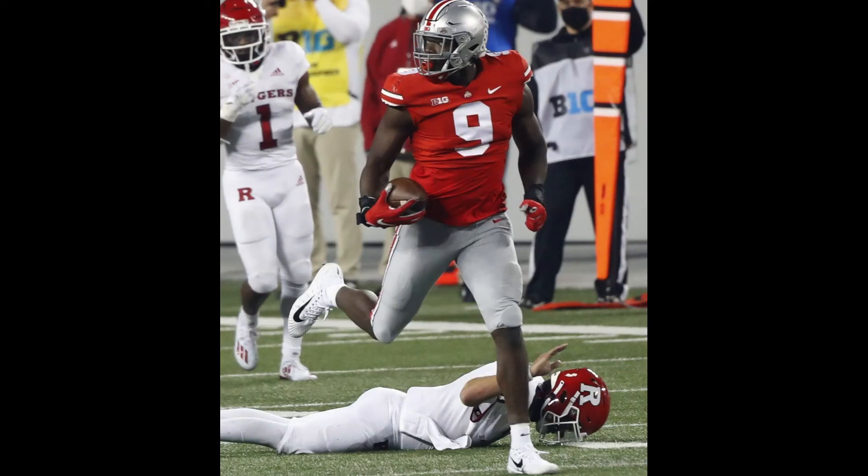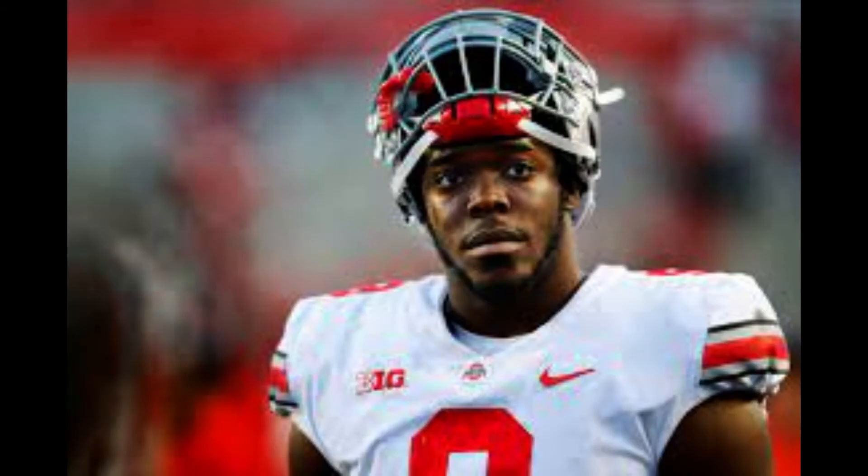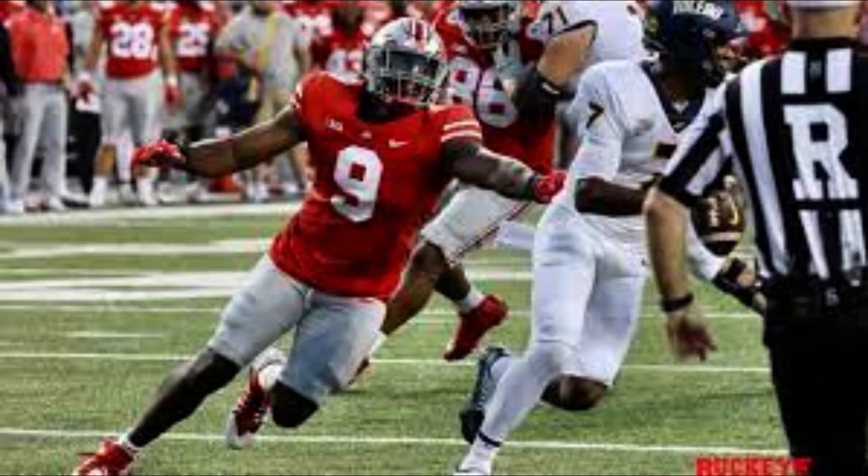He loves to utilize the long arm move both as a pass rusher and run defender, as you can see here. He knocks LT Jalen Duncan back in the pocket before countering inside to take down the QB for the sack.